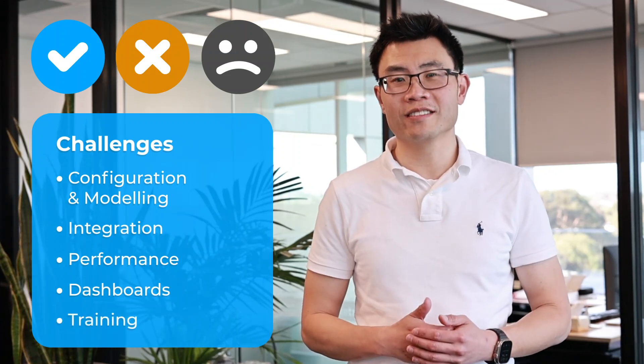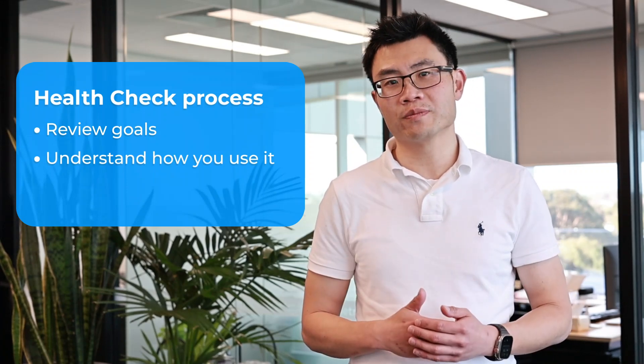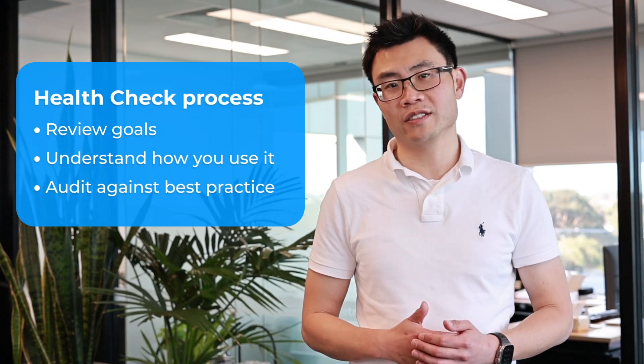What we tell them is: try out a health check with Q-Metrics. As part of the health check, we review and revisit your original goals and objectives — for example, what was the original business case? We interview you and your key users to understand how you are currently using it. We log in and do an audit of your setup, your models and your reports — essentially an audit against best practice.